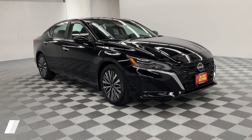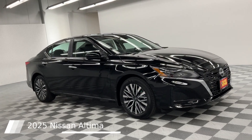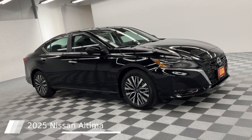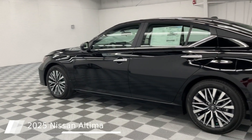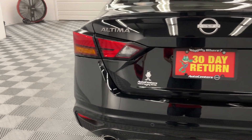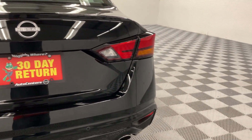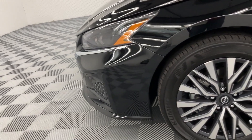This 2025 Nissan Altima comes equipped with single-panel moonroof, blind spot warning, rear parking sensors, auto high-beam headlights, intelligent cruise control with full speed range and hold, pro-pilot assist, remote engine start with intelligent climate control, steering assist, heated front seats, and 17-inch machined alloy wheels.